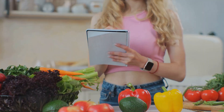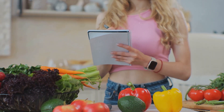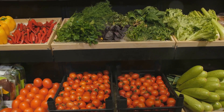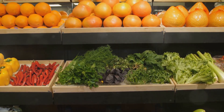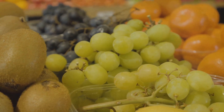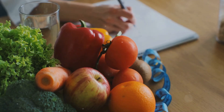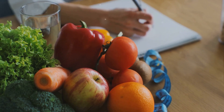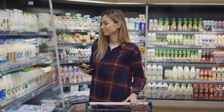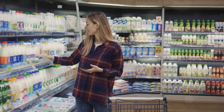Firstly, planning is essential. Before you even set foot in a grocery store, think about the meals you want to prepare for the week. Consider the nutrients each meal provides and how they balance each other out. This isn't just about counting calories, but about ensuring you're getting a broad spectrum of nutrients. Once you have your meals lined out, create a shopping list — your roadmap to a nutrient-dense cart, keeping you focused and less likely to be tempted by less nutritious options.